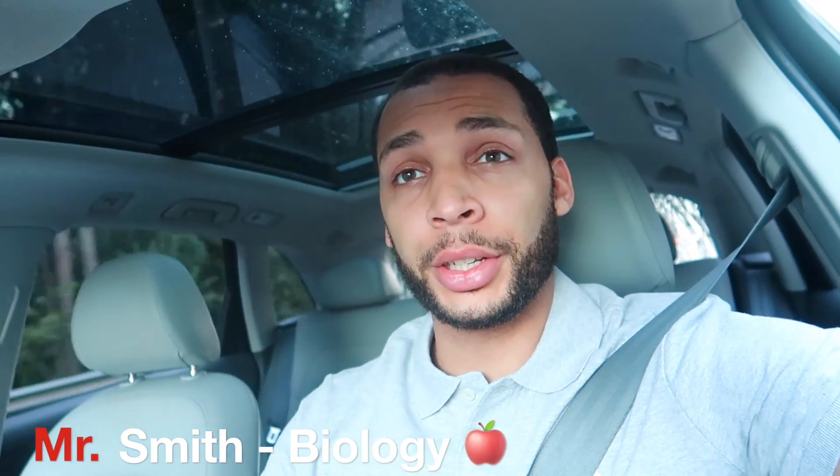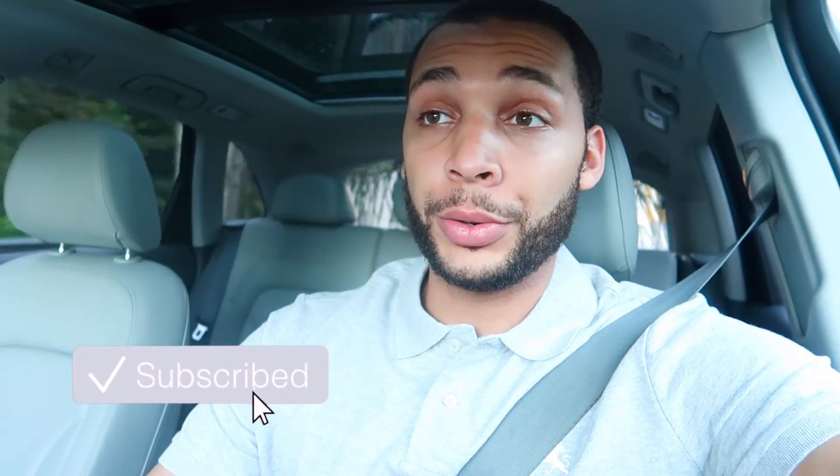Good morning everybody! Jamila and I have decided to do a new series which is going to take you through a typical day of our life as a teacher. Within this video, we're going to show you how we maneuver through our day, how we prep for each and every single day, and things that we typically go through.